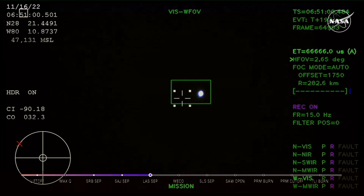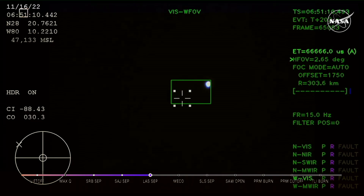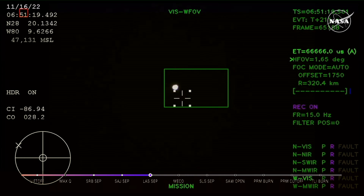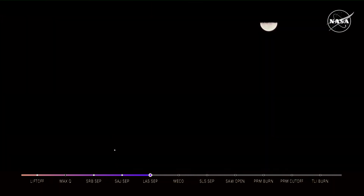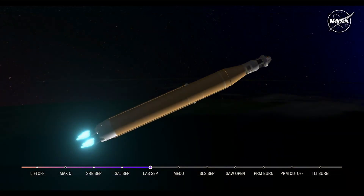We just had confirmation that the service module fairing has separated, and that the launch abort system pyros have fired, separating those from Orion as well. We just heard the call for three-engine press, meaning if SLS were to lose an engine at this point, we could still achieve a nominal mission — just with an extended main engine cutoff time. However, we still have four good engines at maximum thrust, powering the first flight of Artemis at 5,200 miles per hour, 148 miles downrange.